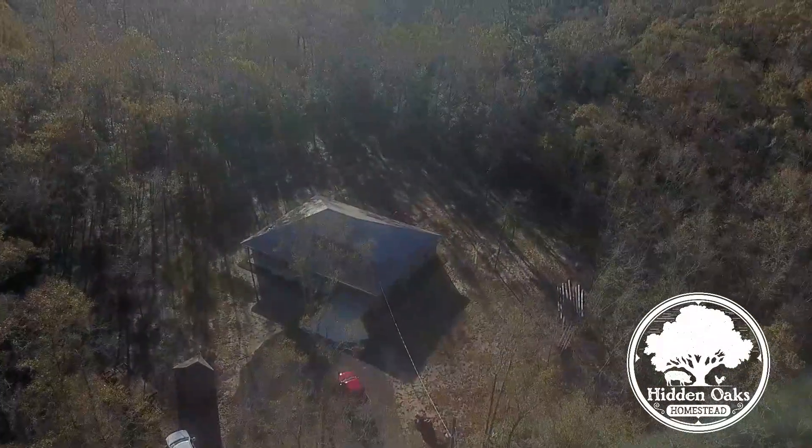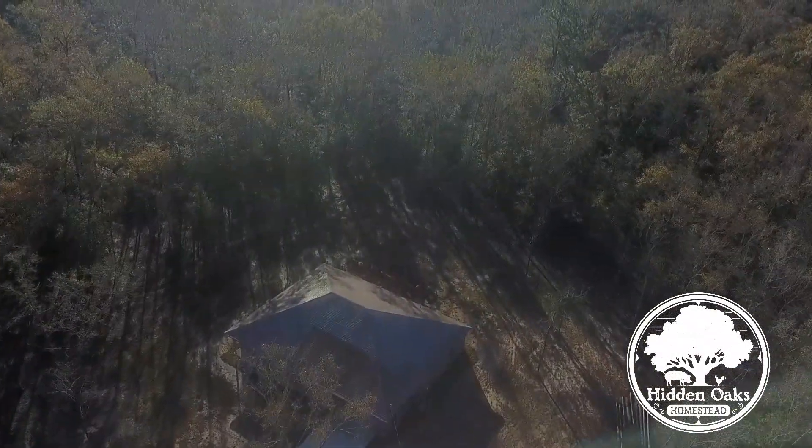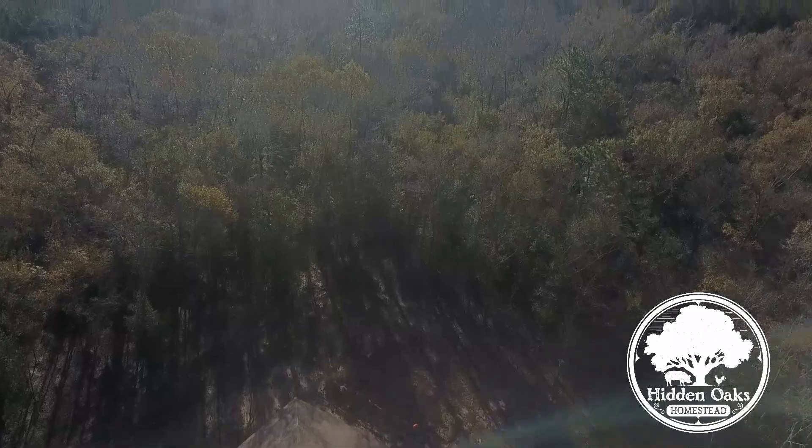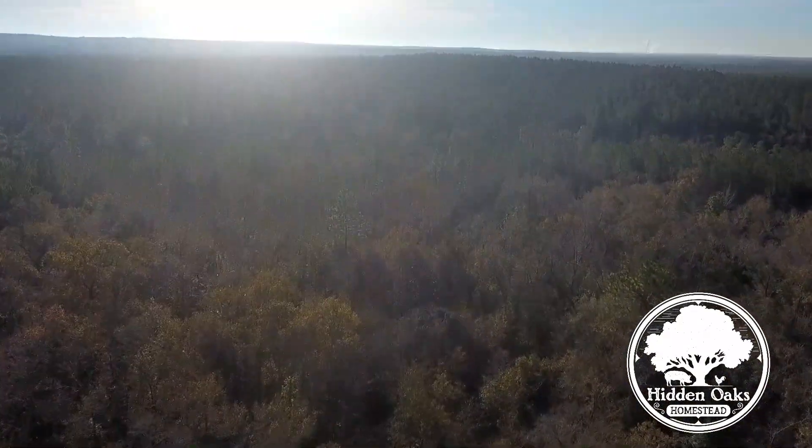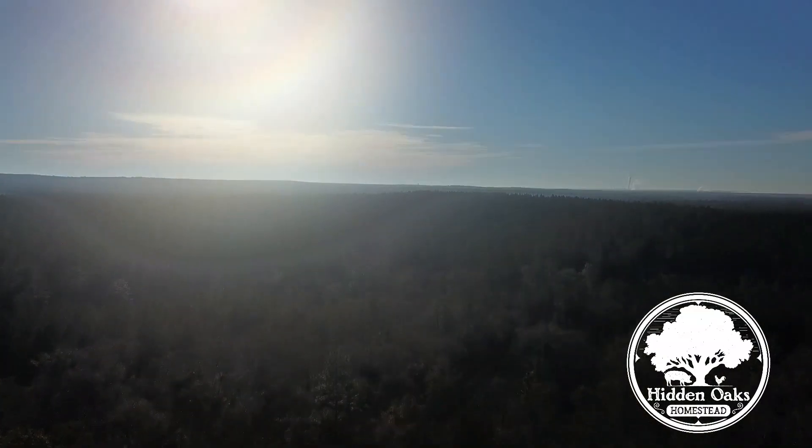Hi, Nicole here with Hidden Oaks and we're out in the woods today. If you have watched our channel at all, then you know that I really enjoy being out in the woods and foraging.